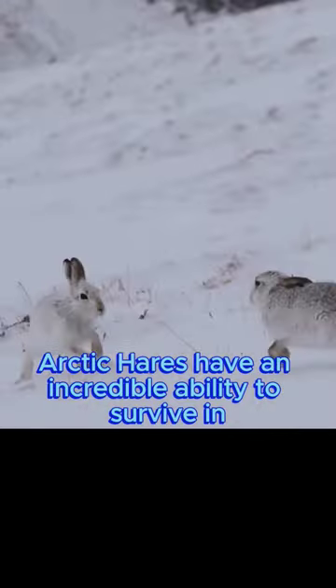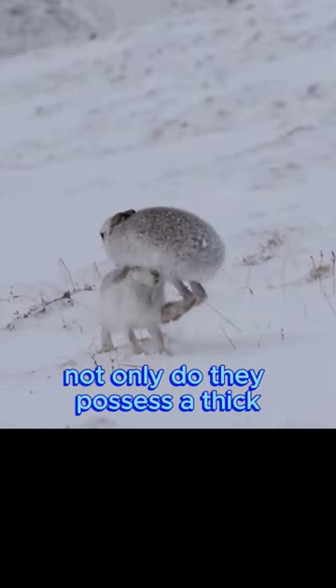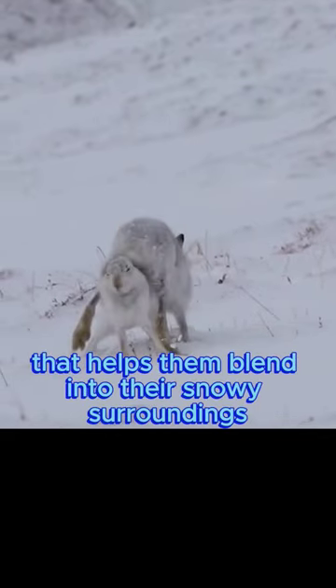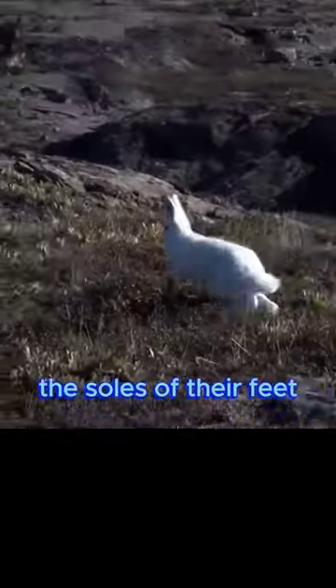Arctic Hares have an incredible ability to survive in extreme cold temperatures. Not only do they possess a thick, insulating coat that helps them blend into their snowy surroundings, but they also have specialized fur on the soles of their feet.